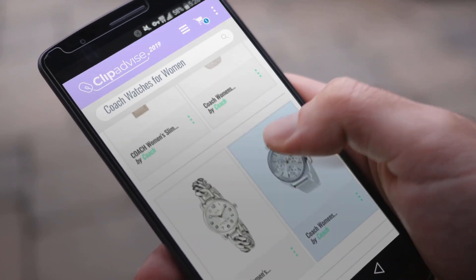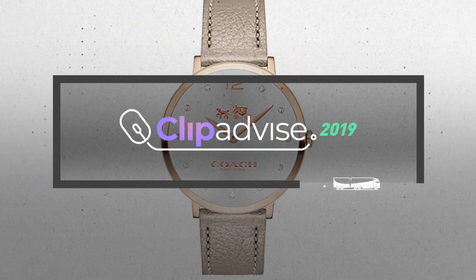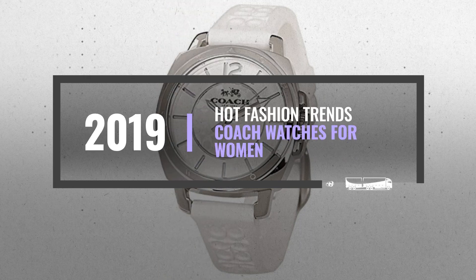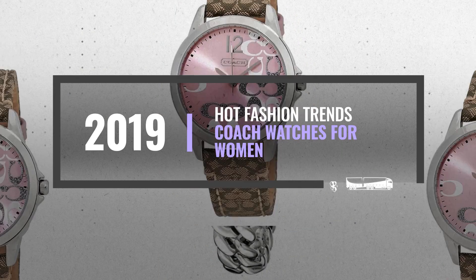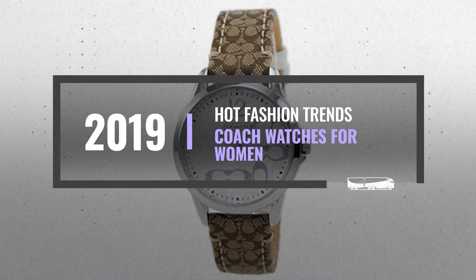Looking for great Coach watches for women? Luckily for you, we are here to help. Here are the best offers you should consider. We did all the work for you — just click the link below and get real-time prices and discounts on your favorite products.